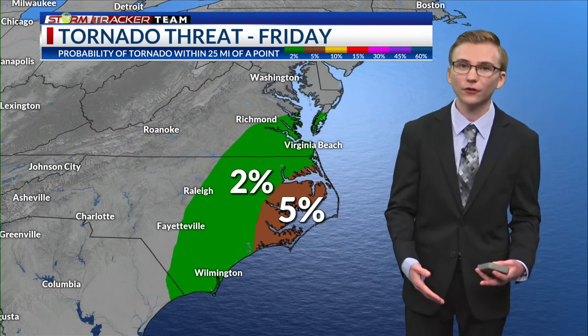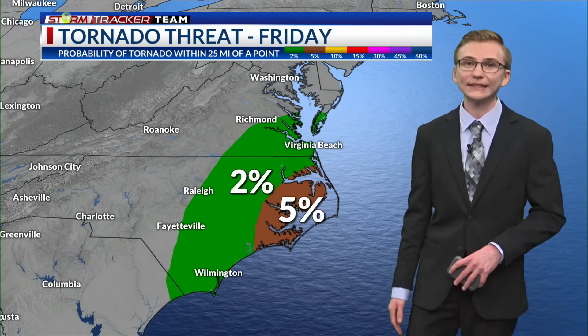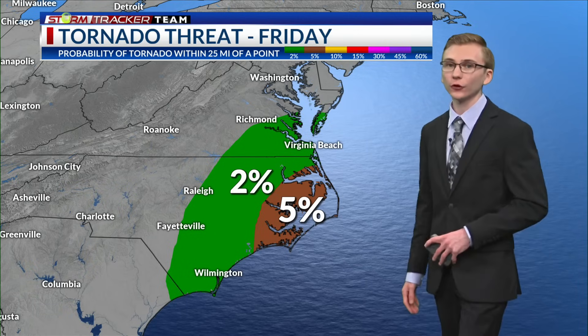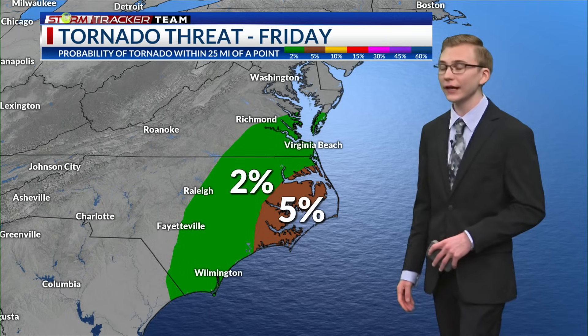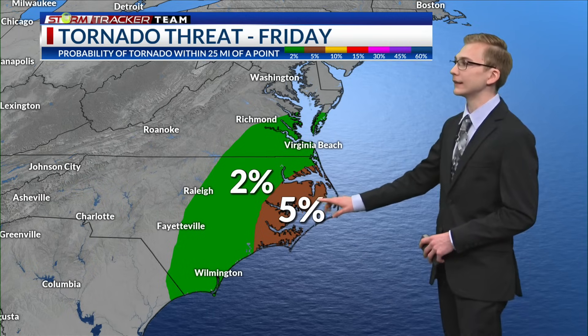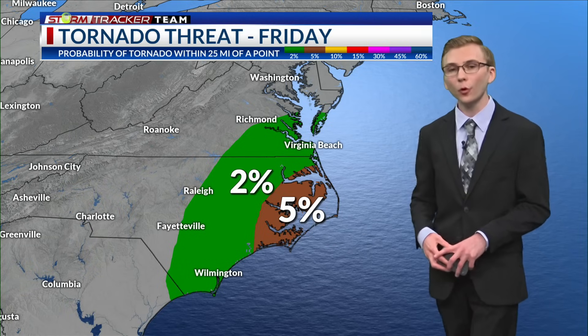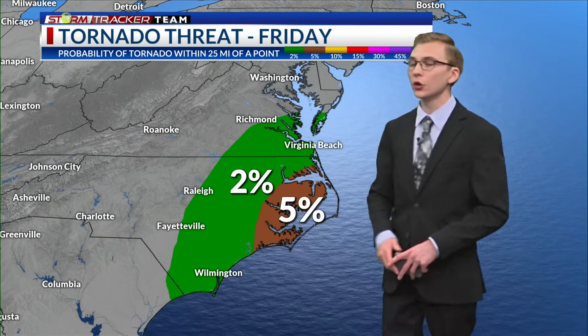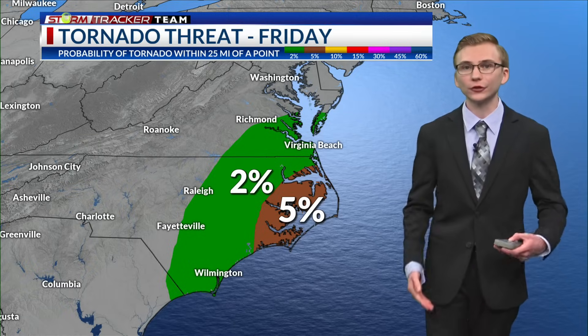In addition to heavy rainfall and storm surge, we could potentially see a tornado threat as well on Friday. Here is the tornado outlook for Friday from the Storm Prediction Center, showcasing a 2 to 5 percent risk for tornadoes — that's the probability of a tornado within 25 miles of a point. As storms work their way in near that center of circulation, we could possibly get a quick spin-up or two bringing a tornado threat to portions of North Carolina near the coast.